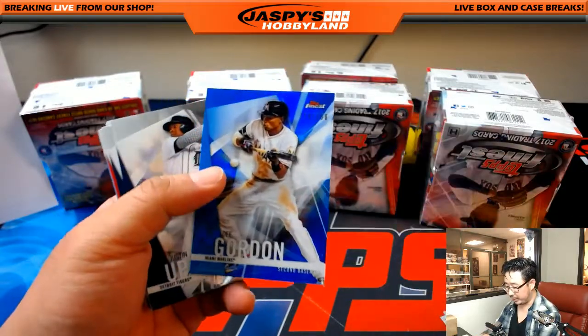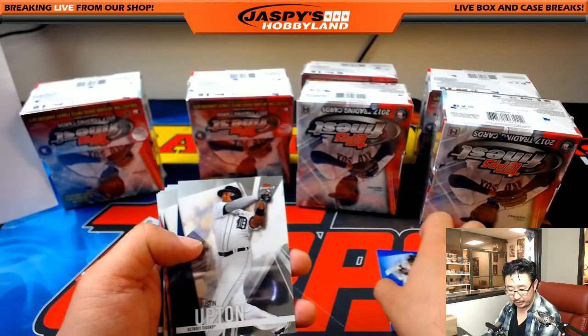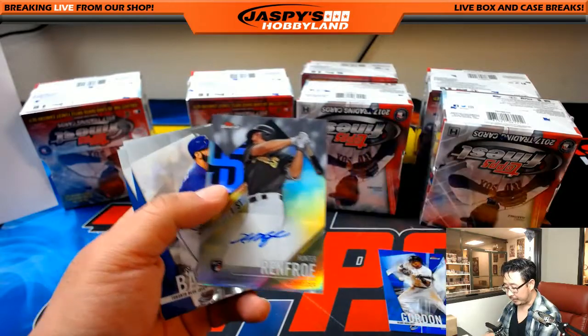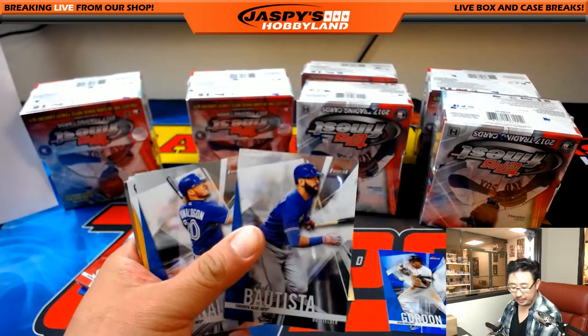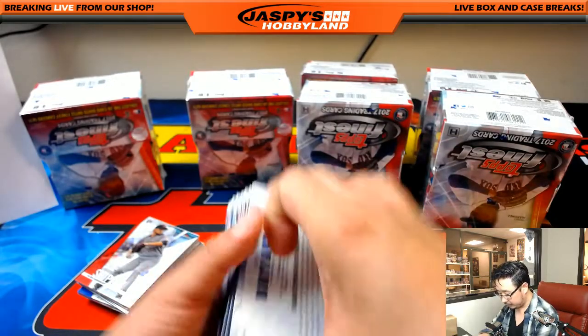Kyle Schwarber refractor and D. Gordon, 119 out of 150 — that's going to John Parker and the Marlins. And nice — Finest First, Hunter Renfroe. I think these are only a couple per case. The Finest First inserts go to Jesus.